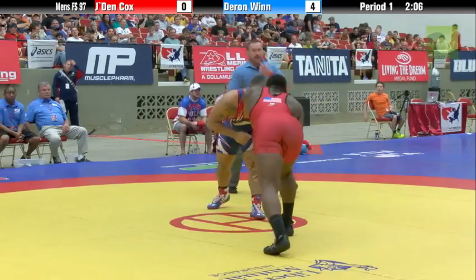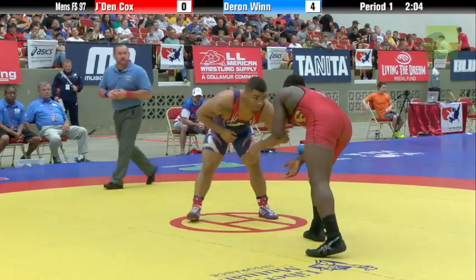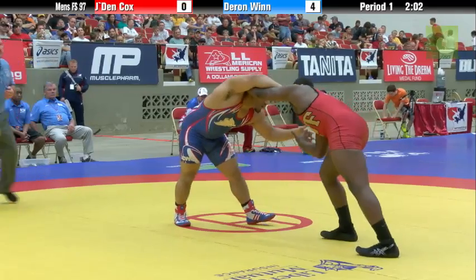Does that force Cox to open up a little bit more and take more risk? That's a good question — that could play in Wynn's favor.